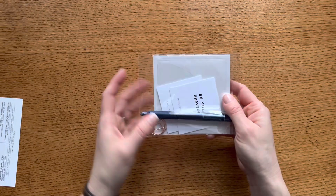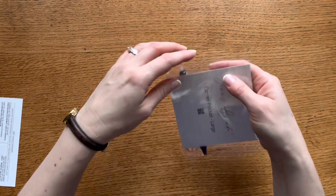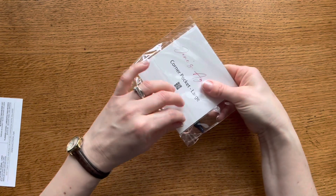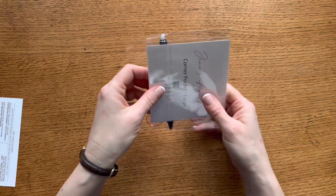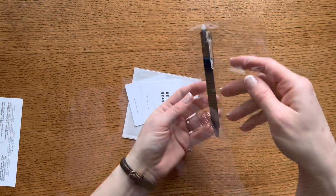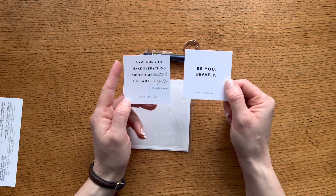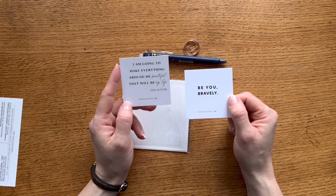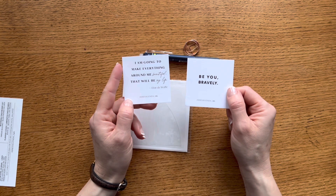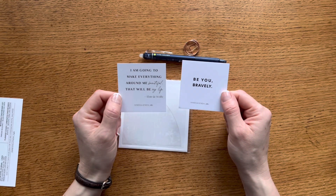Next we have a packet with some really fun items including my favorite pen, so I'm excited that was part of the box. If you follow Jane's Agenda on social media you can see sneak peeks of the subscription box before it comes out. First off we have a quote card set — one says 'Be You Bravely' and the other says 'I am going to make everything around me beautiful. That will be my life,' which is a quote from Elsie DeWolf. These are nice cards to use in your planner.